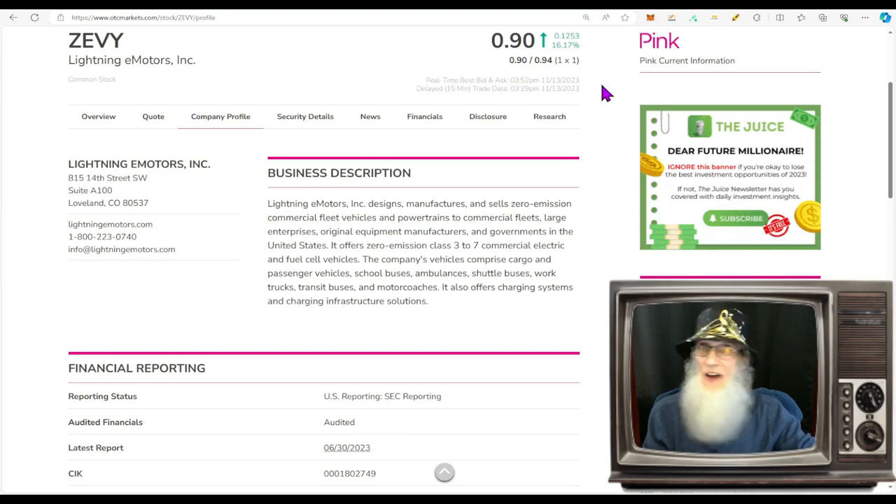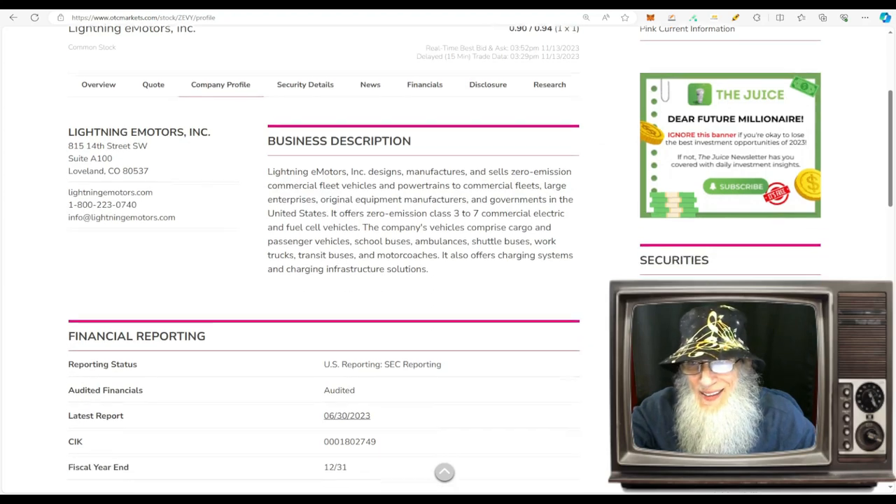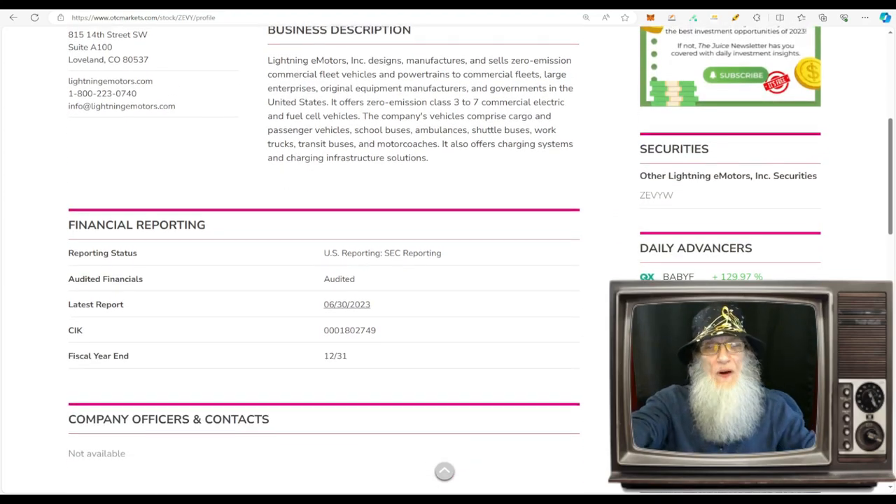She is now down on the pink tier and hasn't been here very long, so we don't have any of those green ticks we're looking for. I'm not saying she hasn't got them — it just hasn't caught up with her yet. So what is ZEVY about?